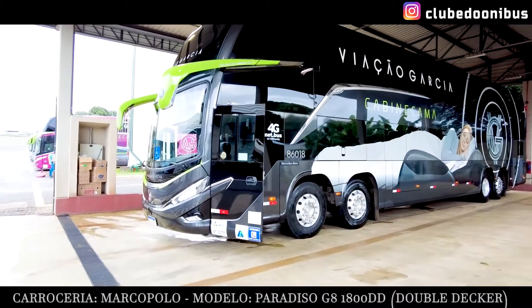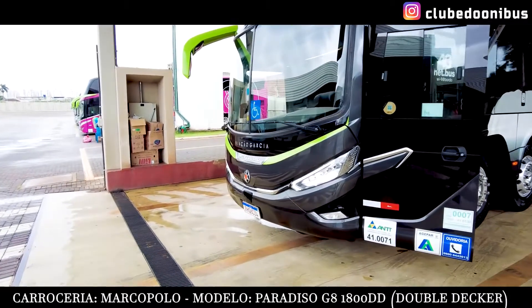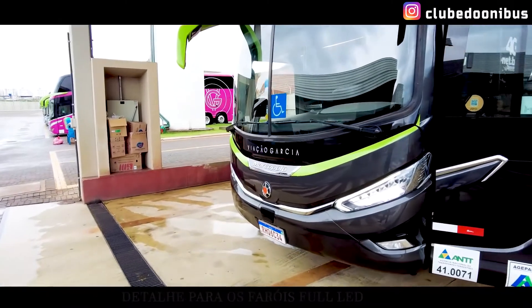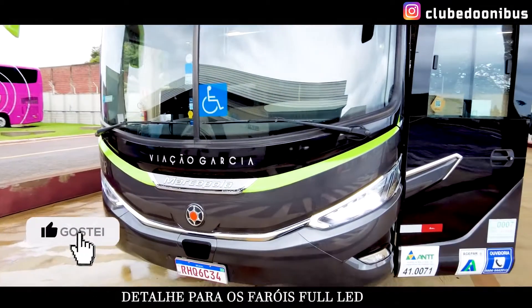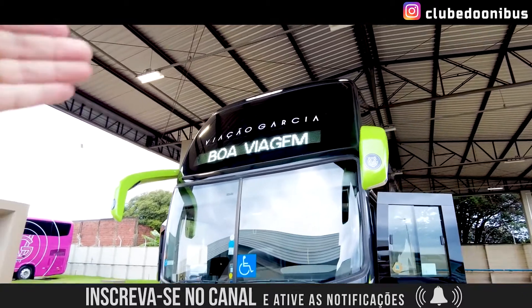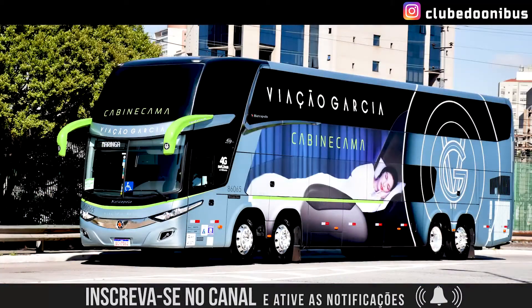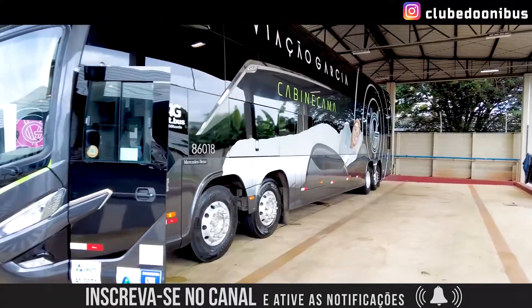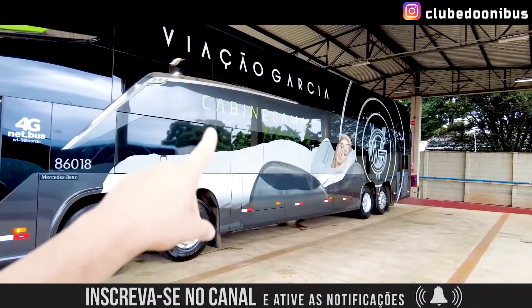This is the bodywork from Marco Polo factory — the model Paradiso G8 1800DD, the Double Decker, with this new front, here in the middle of the bus. It's even bigger than the previous generation. It has two service levels: the semi-leito service on the upper floor, and the leito cama service.